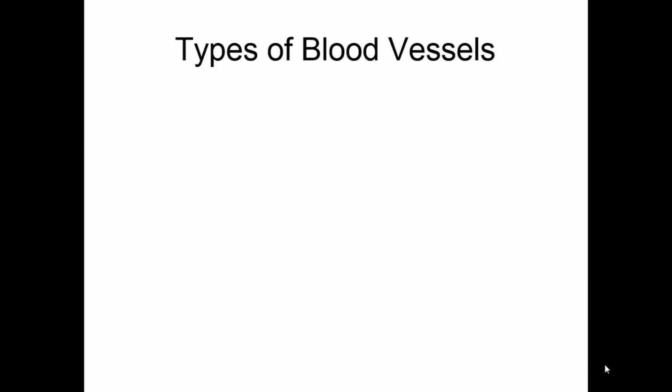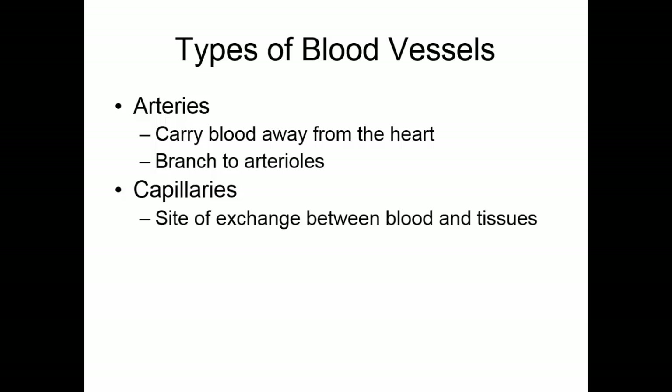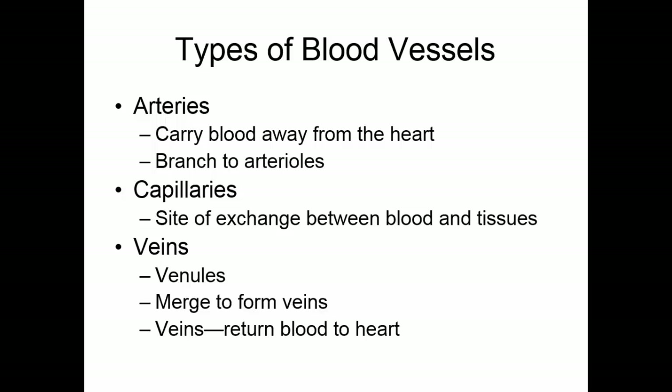Besides the heart, the other part of the cardiovascular system is the blood vessels, and there are three major types. The arteries carry blood away from the heart and branch to smaller arteries known as arterioles. The arterioles feed the capillaries, the second type. Capillaries are the site of exchange between blood and tissues — oxygen, carbon dioxide, nutrients, and waste products. The third type is the veins. Capillaries merge to make venules, and venules merge to form veins, which return blood to the heart.